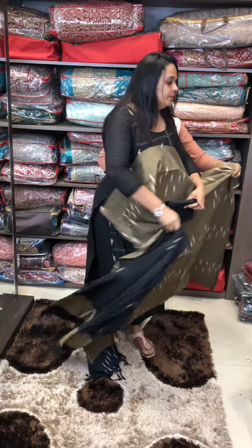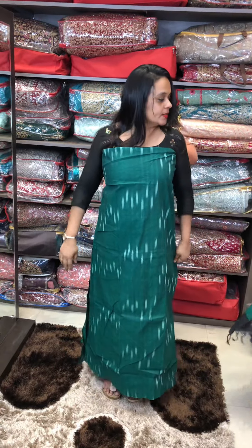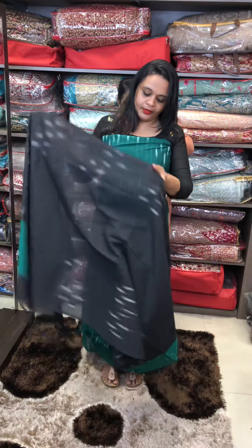Next one is a green — a beautiful green with a thick fringe. With dupatta and pants.